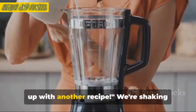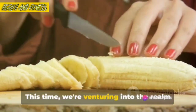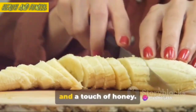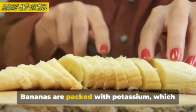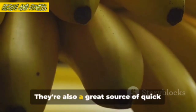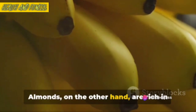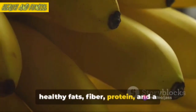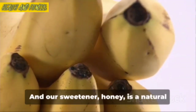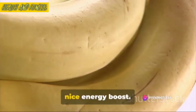Enjoyed your first shake? Let's mix it up with another recipe. We're shaking things up with our second recipe — venturing into the realm of fruits and nuts. Our main ingredients are bananas, almonds, and a touch of honey. Bananas are packed with potassium, which helps regulate blood pressure and keep your heart healthy. They're also a great source of quick energy, perfect for those midday slumps. Almonds, on the other hand, are rich in healthy fats, fiber, protein, and a variety of important vitamins and minerals, making them a superfood in their own right. And our sweetener, honey, is a natural antioxidant powerhouse that also gives a nice energy boost.